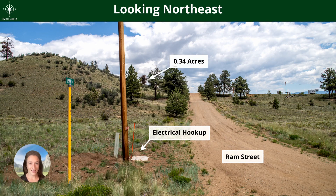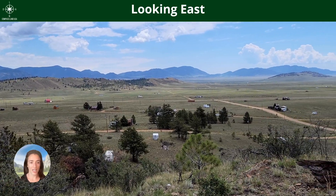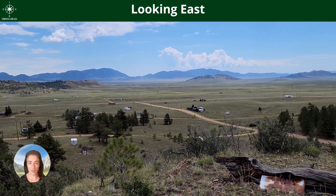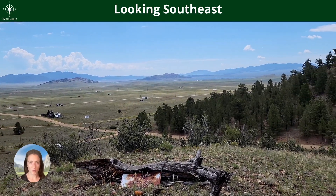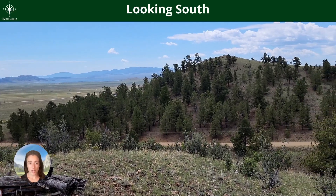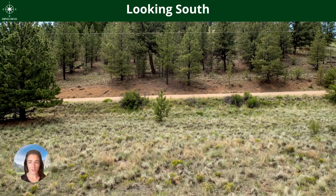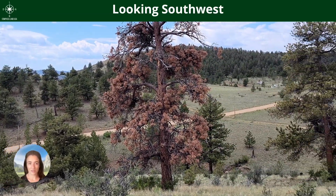It does have great dirt road access. There is no power directly to this property — I believe it is 185 feet south at Mesa Avenue. Water would be by well and sewage would be by septic, which you can have installed. The annual property taxes for this property are only $75 a year. The dimensions are 120 by 122 feet.